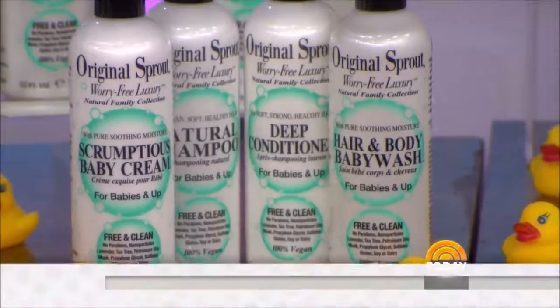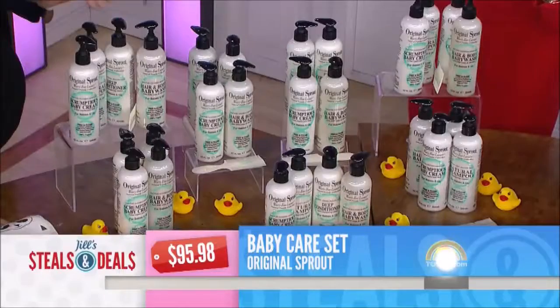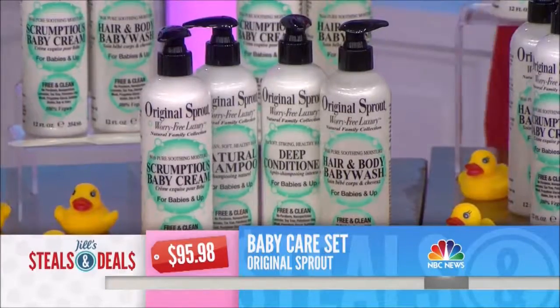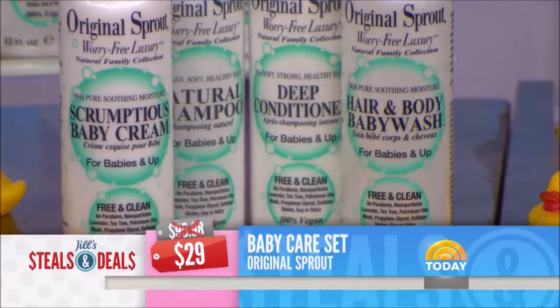Original Sprout Baby Bundle — the retail is $95.98. It's a five-piece bundle: you've got the shampoo, the conditioner, the baby wash, the baby cream, and the cradle cap combo. So it's safe for newborns but also safe, they say, for adults to use as well. The retail is $95.98. The deal is $29 — that's 70% off.